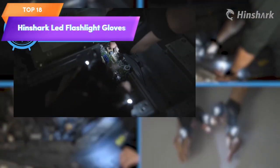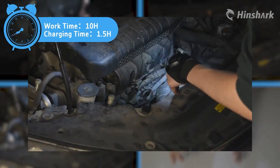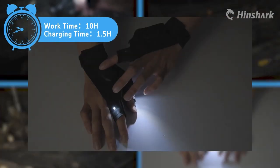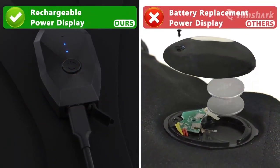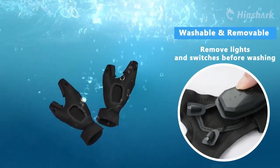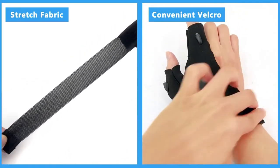Top 18 is a practical and unique gadget for men, making it a great Father's Day gift for dads who love tools and gadgets. They feature LED lights on the fingertips, are rechargeable, and made of high-quality materials. They are versatile and suitable for a wide range of tasks, providing hands-free illumination for home projects, outdoor activities, and camping.